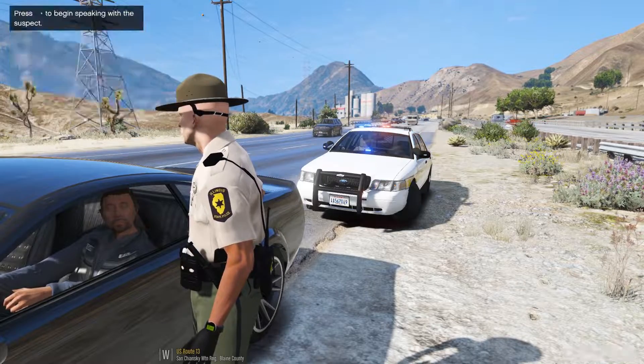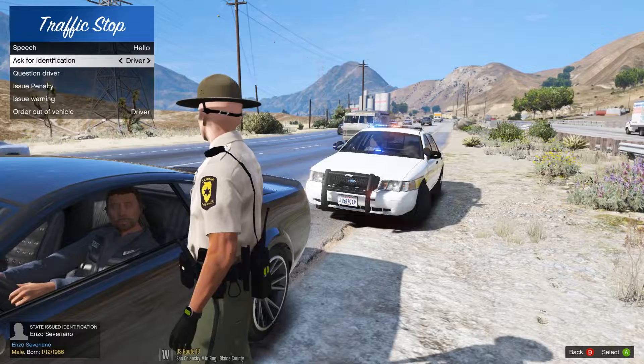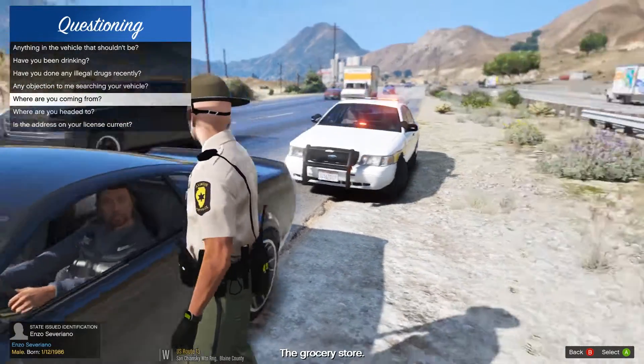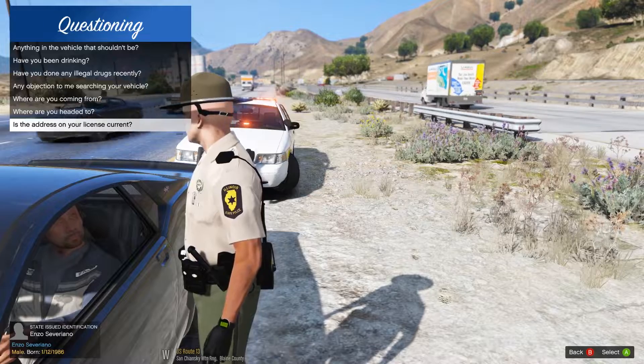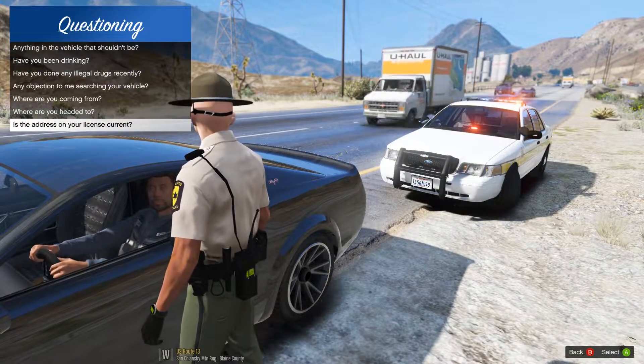Do you have your license and insurance on you? Alright, Mr. Severano, appreciate it. Where are you coming from today, man? You're coming from the grocery store. Where are you headed to? You're going to run some more errands — so you came from the grocery store, going to run some errands. Gotcha. Is the address on your license current? Yes. Alrighty then, sit tight. I'll be right back with you, man.